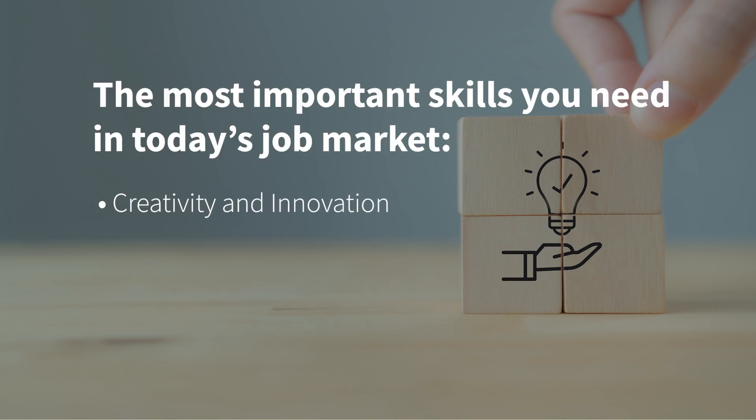In my view, creativity and innovation are very important skills in most professions. Whether you are a designer, store manager or social media content creator for example, being able to think creatively and to come up with fresh ideas is what sets your work apart and makes your design, your product, your store or your social media content stand out and catch the attention of customers or followers. I think especially in today's job market, creativity is an important key to success.